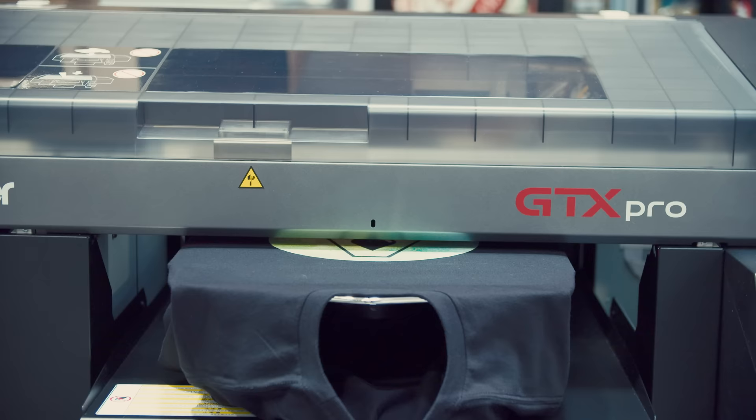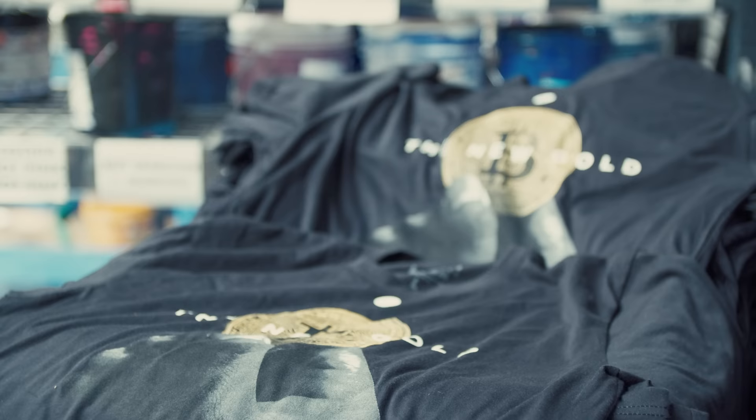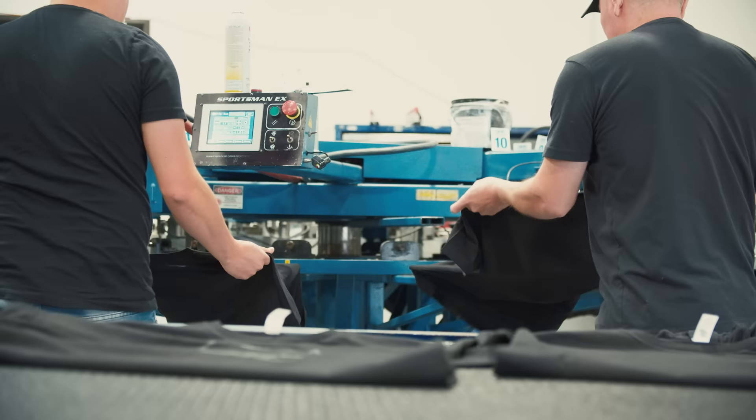Are you ready to take your brand to the next level? In this video, we're going to be showing you guys how to leverage the power of DTG — direct-to-garment printing — with screen printing to create a highly profitable product with great margins that you can scale up to thousands of prints.